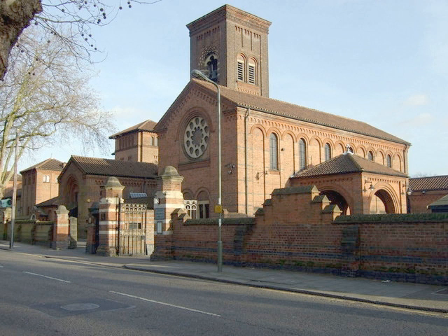Golders Green Crematorium and Mausoleum was the first crematorium to be opened in London, and one of the oldest crematoria in Britain. The land for the crematorium was purchased in 1900, costing £6,000, and the crematorium was opened in 1902 by Sir Henry Thompson. Golders Green Crematorium is in Hoop Lane, off Finchley Road, Golders Green, London NW11, 10 minutes walk from Golders Green Underground Station.